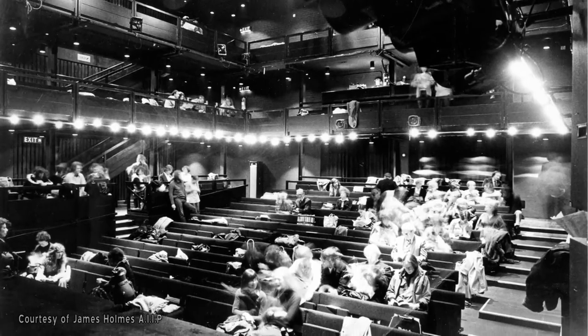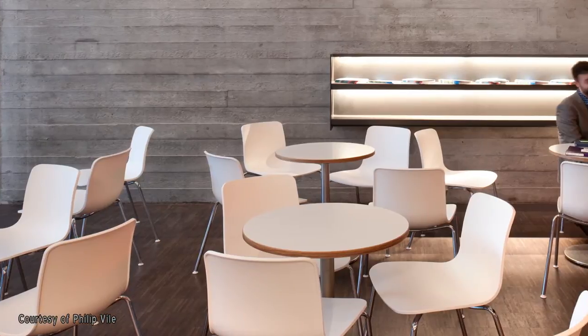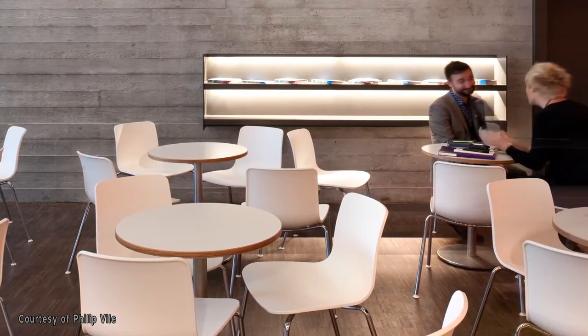A lot of the ideas of the refurbishment were centred around audience comfort, because the theatre, as much as it was a fantastic atmosphere, was quite an uncomfortable place to sit. We've managed to find a space for an extra hundred seats in what was already quite a tight space. The seats are vastly more comfortable and the foyer is vastly improved.